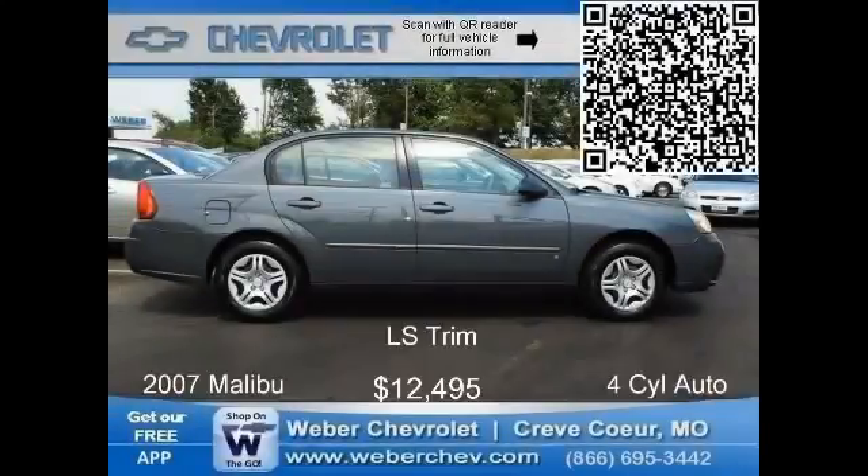This Malibu shares the GM Epsilon platform with the sporty Saab 93. Although not as sporty as the Saab, it's suitable for a wide variety of drivers. Chevy has all the bases covered in this midsize sedan. This 2007 model comes with a four-cylinder automatic, cruise control, air, rear defogger, power lock side mirrors and windows, dual six-way power seat, and an AM/FM stereo CD — with only 24,000 miles, for just $12,495.